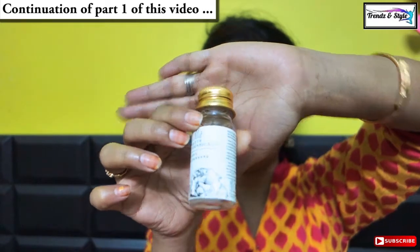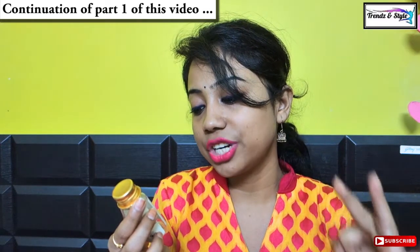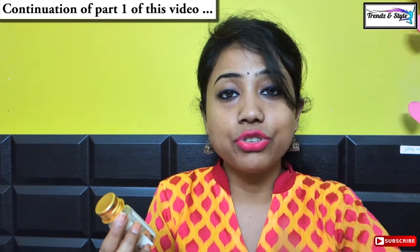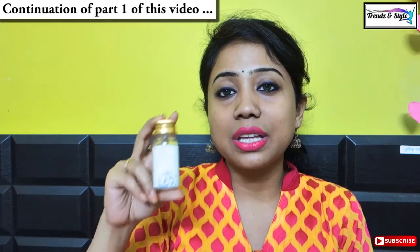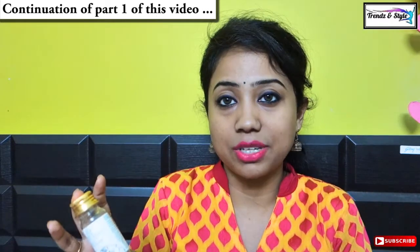My last pick is Ma Earth Botanicals Hair Cleanser. I got this in a very small sample size from a subscription box. This is paraben free, SLS free, SLES free, and sulfate free. Looking at the ingredient list, it has distilled water, amla, shikakai, ritha, bhringraj, brahmi, jojoba oil, cedarwood, peppermint, and lavender — absolutely no chemicals. Ma Earth Botanicals is a new Indian organic brand coming up with very pure formulations using only natural ingredients.